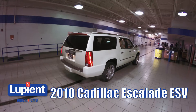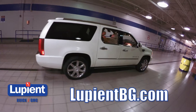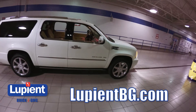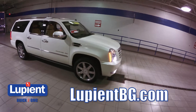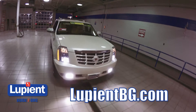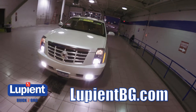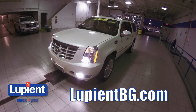Here we have a 2010 Cadillac Escalade ESV in this great looking white diamond tricote paint that you've got to see in person to really appreciate. This truck has just over 103,000 miles on it, which is nothing — these things go forever. Under the hood is a 6.2 liter V8 engine with a phenomenal amount of power and torque, hooked up to an all wheel drive system so you're going to get great traction in any kind of weather.